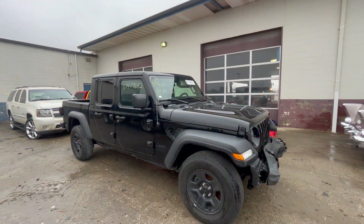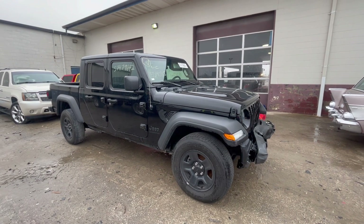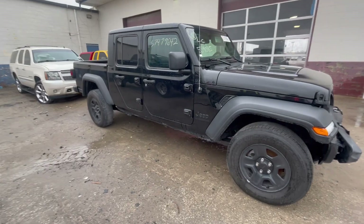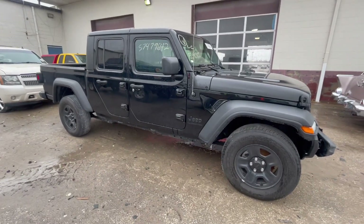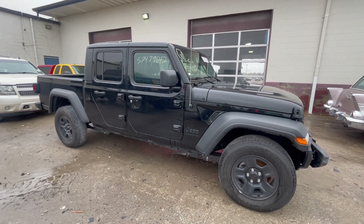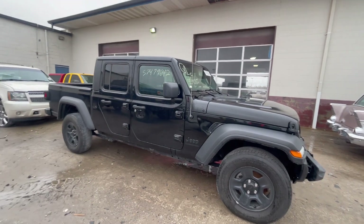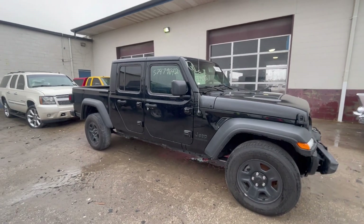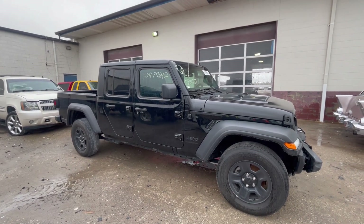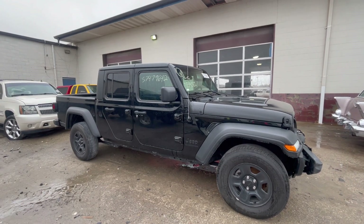All right, we're going to start off with a 2021 Jeep Gladiator pickup truck. What do you think about these? I was in a parade in one when it first came out, and the retail price was like 80 or 90 thousand dollars - loaded with everything. We were in a parade and it was way too much money, and I was thinking who was going to buy these things. But I see them out there a lot now. They're not 80,000 anymore.